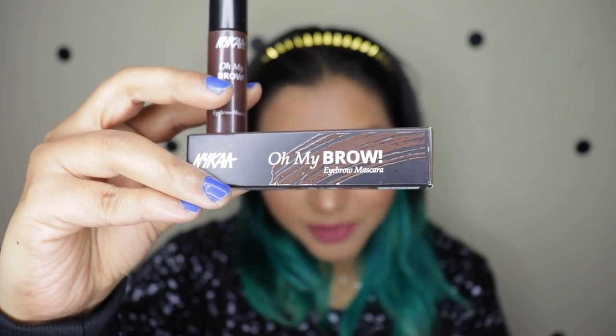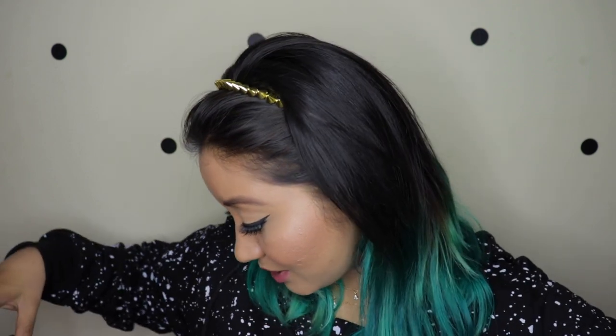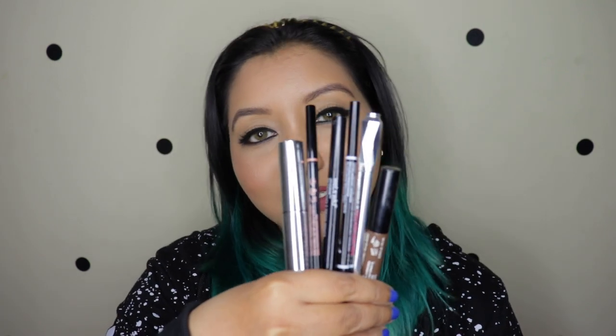And finally the Oh My Brow Eyebrow Mascara in Serious Brown. I think this is the first one that I have been genuinely happy about a new launch from Nika because I love eyebrow products. I have a huge collection of eyebrow products. On a day-to-day basis I do have a day job, so the only thing I apply on my face is eyebrows, eyeliner, kajal and lipstick - that's it and I'm out of the door. But the irony is I'm not that great at doing my eyebrows.